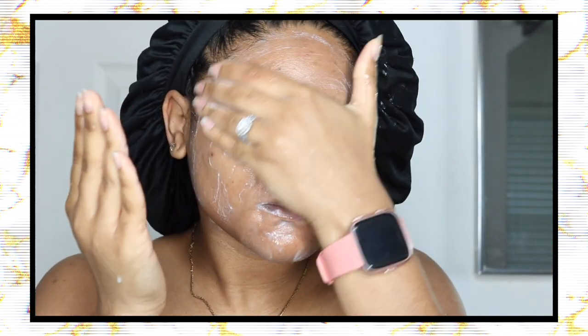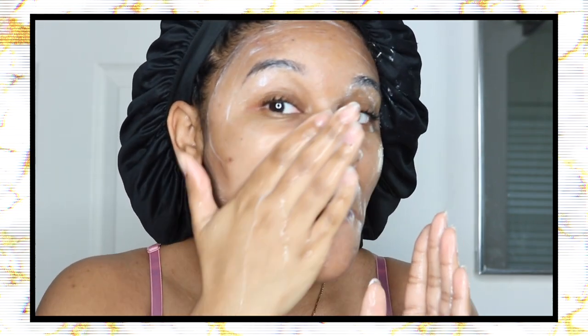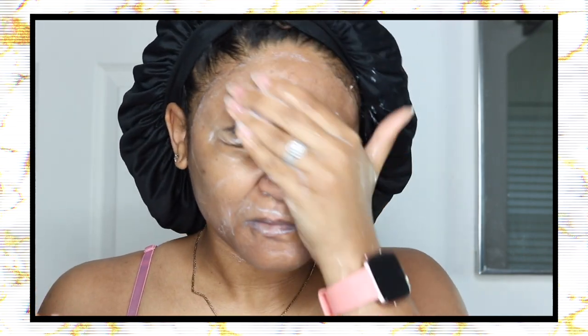When I use the cleanser I wet my face, put it on, rub it in, and when it starts feeling a little dry I wet my hands and rub it in a little more. As you guys can see, this cleanser doesn't get soapy or bubbly. When I first started using it that was kind of a turn-off — like, how is this doing anything if there are no bubbles? But I've learned to love it because I've seen the results.